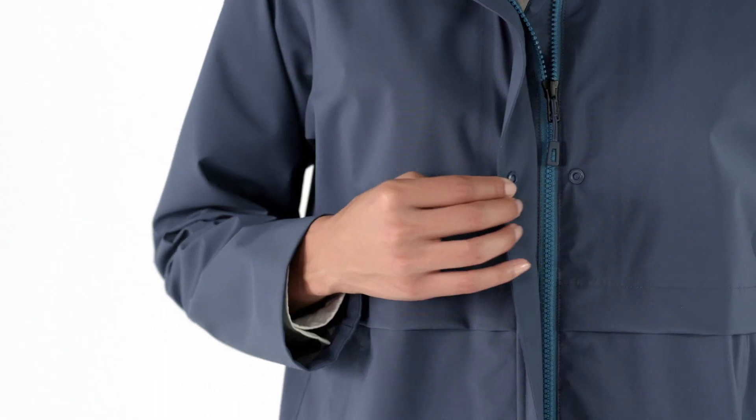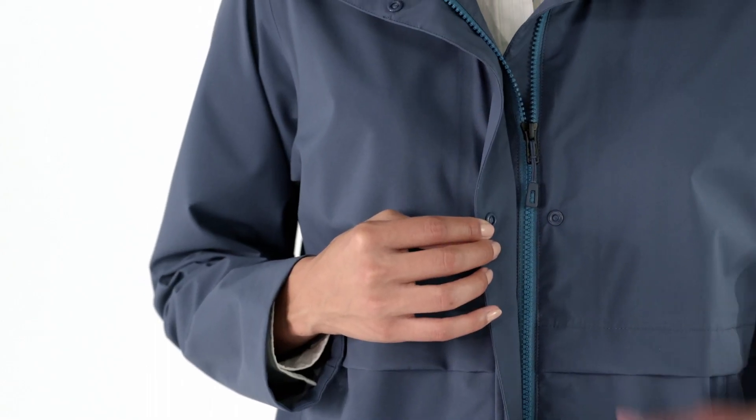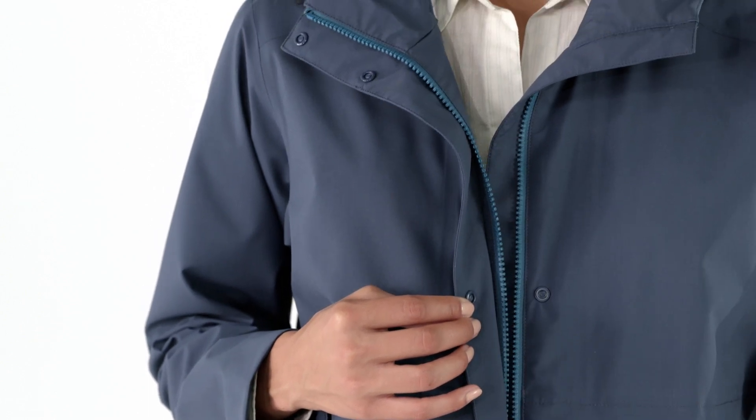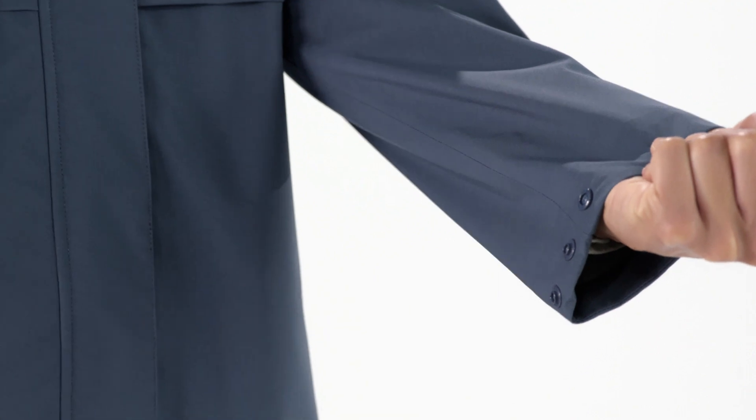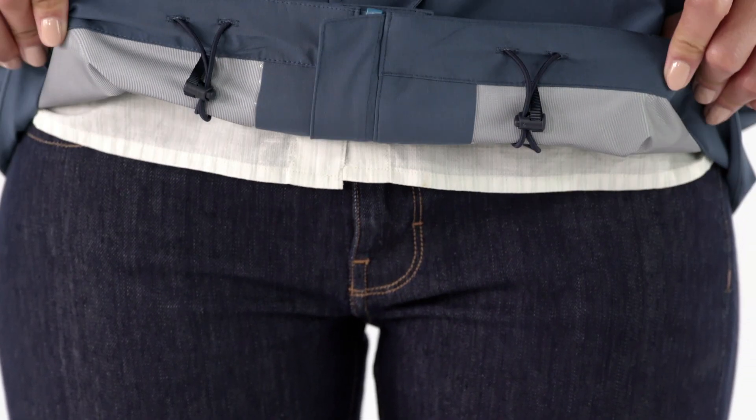The hood cinches tight to keep out wind and rain, and we sandwich the front zipper between a button placket and a wind flap to do the same. Hand pockets zip closed, adjustable cuffs fasten with snaps, and the drawcord hem seals out updrafts.